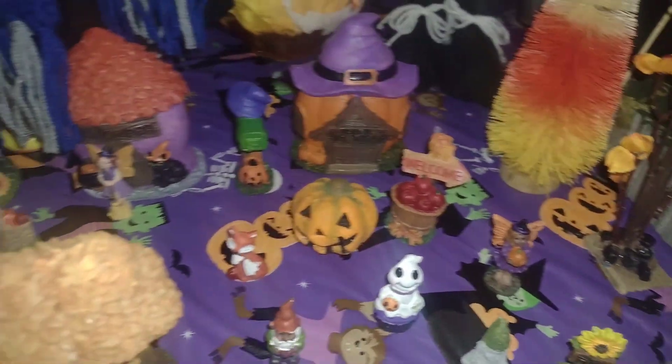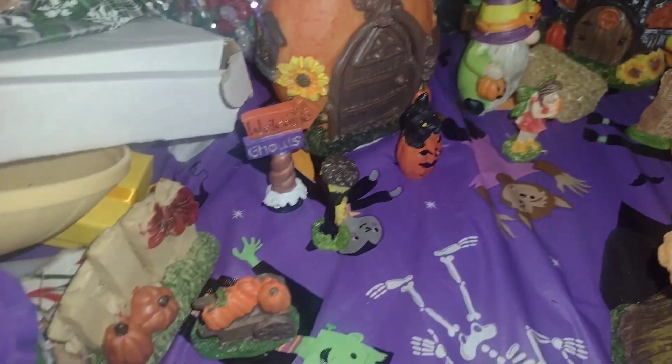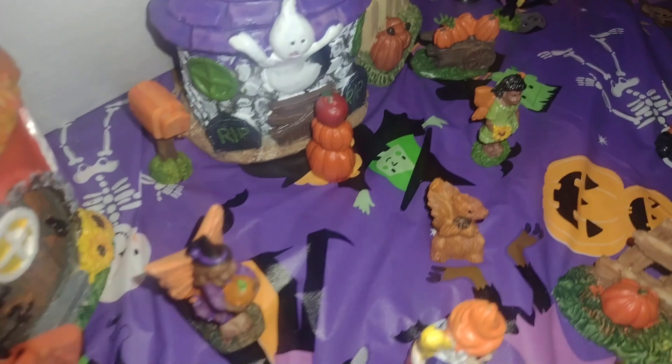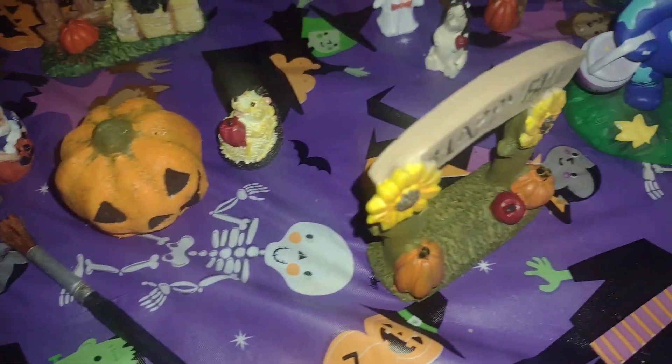Everything on this side is from Dollar Tree — these cute little houses, fairies, all the little accessories, all these little ones are from Dollar Tree. Except for these little pumpkins here, those are not.